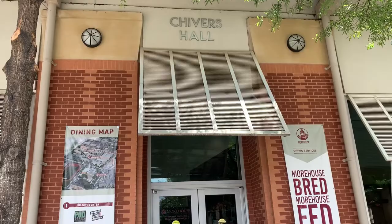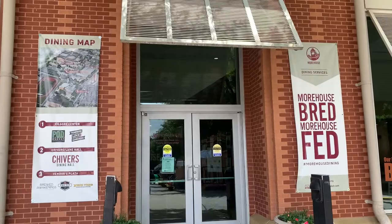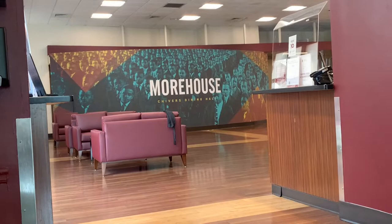Then we make our way right next door to the Chivers or Trivers dining hall, which is an all-you-can-eat dining facility for students, faculty, and staff. They accept your meal swipes here, which is a part of your meal plan, DCB dollars, and they also accept your credit or debit card.